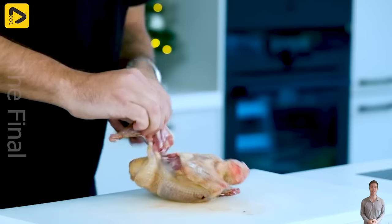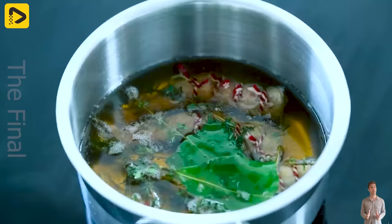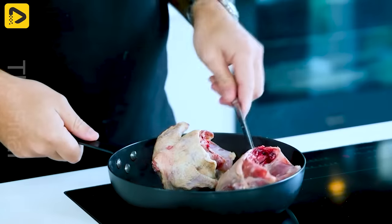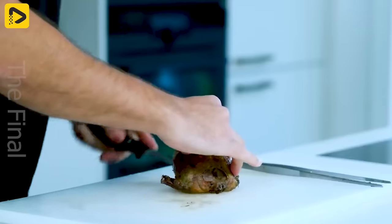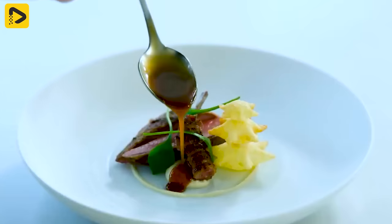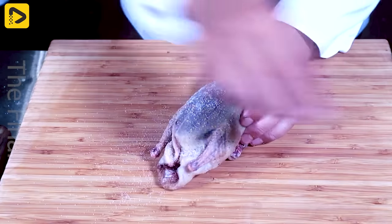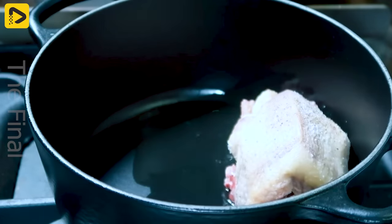Pigeon meat is a nutrient-rich food source with high-protein content, low-fat, and provides essential vitamins and minerals such as vitamin B12, selenium, potassium and zinc. It also contains the amino acid tryptophan, which supports serotonin production, improving mood and reducing stress. Pigeon meat is an excellent health supplement, supporting muscle regeneration, enhancing immunity and protecting cells from damage.